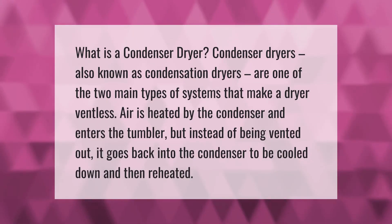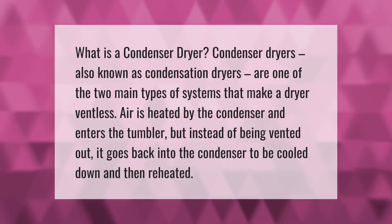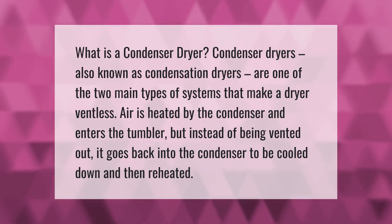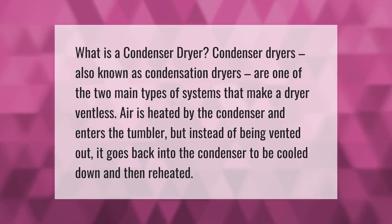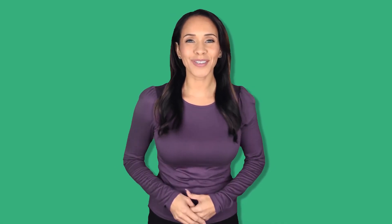What is a condenser dryer? Condenser dryers, also known as condensation dryers, are one of the two main types of systems that make a dryer ventless. Air is heated by the condenser and enters the tumbler, but instead of being vented out, it goes back into the condenser to be cooled down and then reheated.